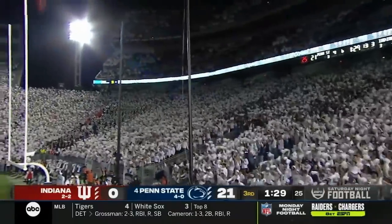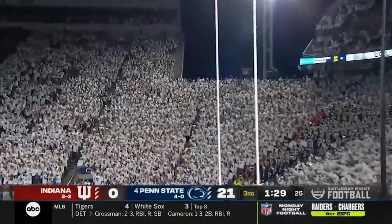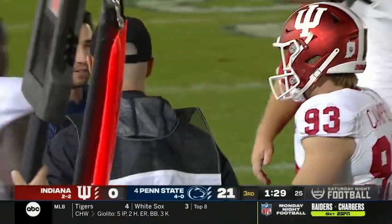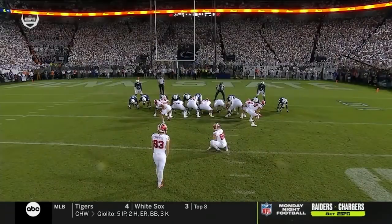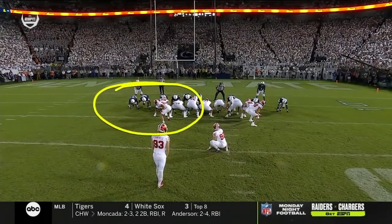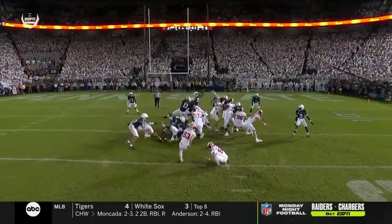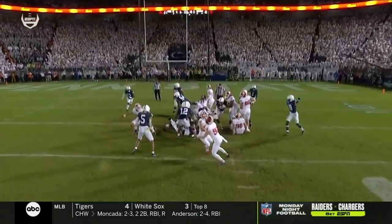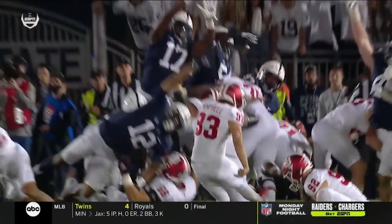I think it was Evacaty again — he got the block in the opener against Wisconsin. They just collapsed the left side of the protection, and I think it was Evacaty who got a hand on the football. Watch the left side right here — they just collapsed this side. Penetration by Brandon Smith as well.